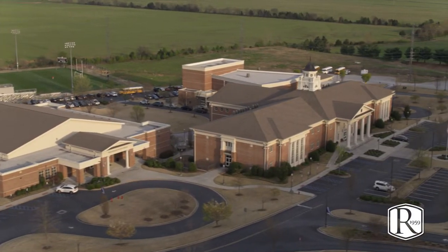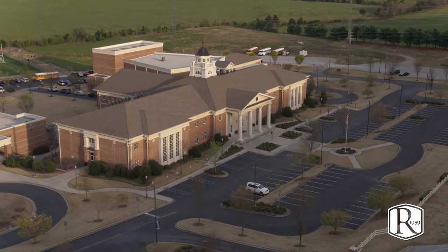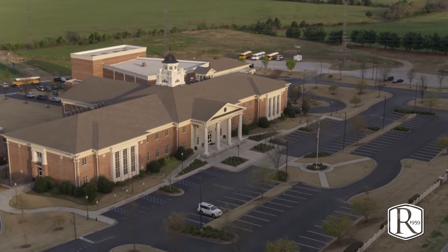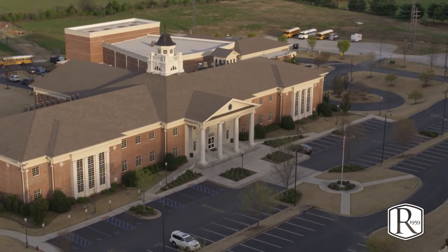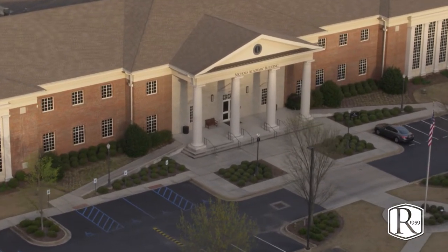Hi, I'm Kelly Emerson and I'm the Associate Director of Admission at Randolph School. I'm so glad you're joining me today for a quick tour of our upper school. This is not to replace a personal one-on-one tour, so please book a tour and come meet me in person. I hope you enjoy.